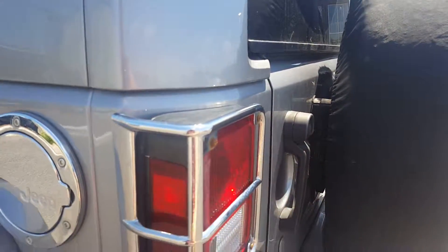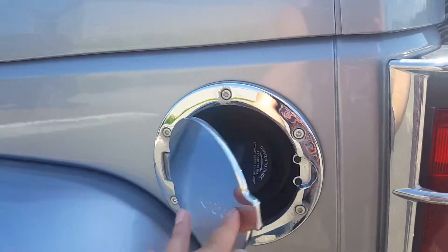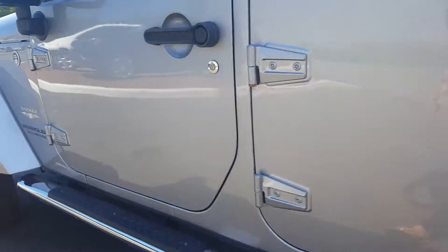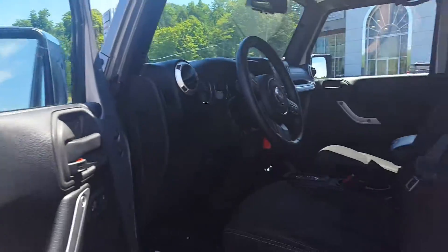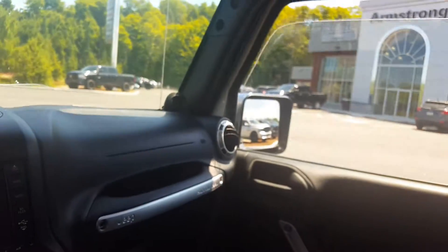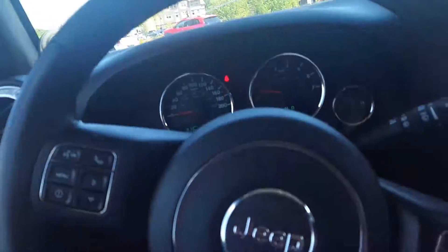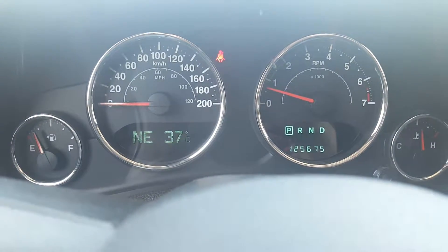There's a chrome protector for your lights and a chrome gas cover. It has heated side mirrors and a manual driver's seat. It's also got power windows, which is great.